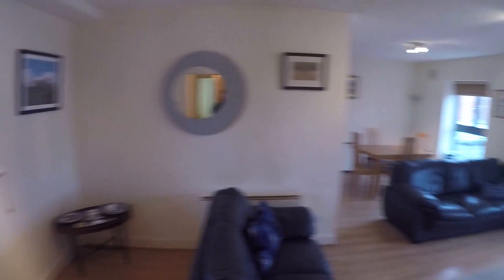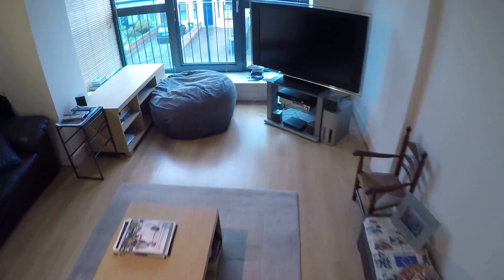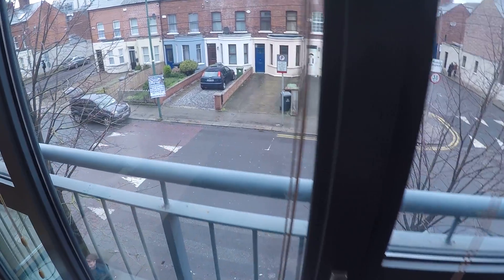So this is the living room. You've got a nice comfy couch — two actually — and a TV, and a nice big window. It's the same view as from the bedroom.